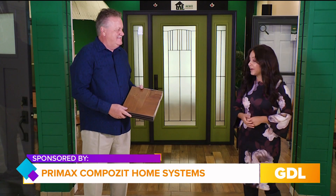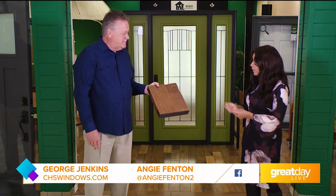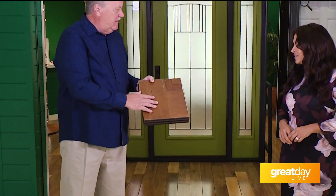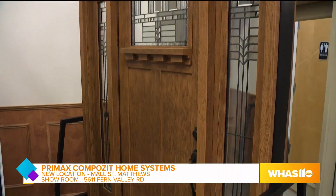He has the showroom on Fern Valley, but George, what you're holding — it feels like a wood part of a wood door. It really does. And the great thing about it is it's architecturally correct, it has the wood grain in it. But here's the thing: you come with an R16 insulation value, but you have no maintenance with this door. It's very energy efficient.